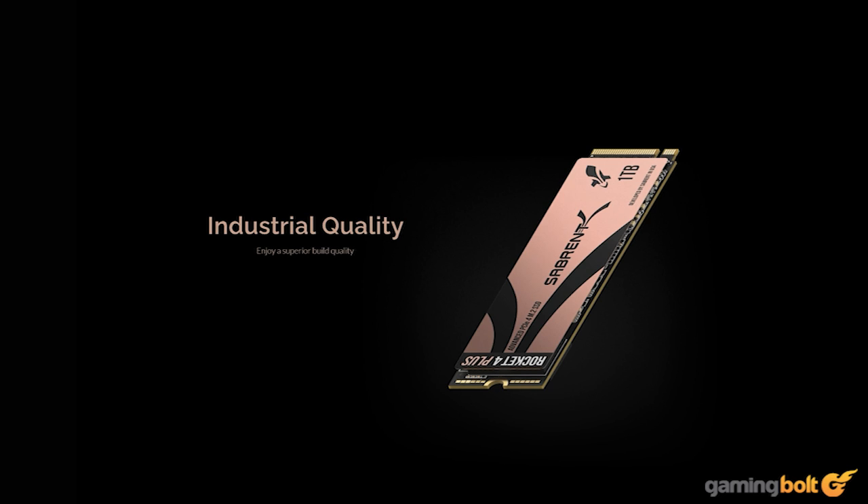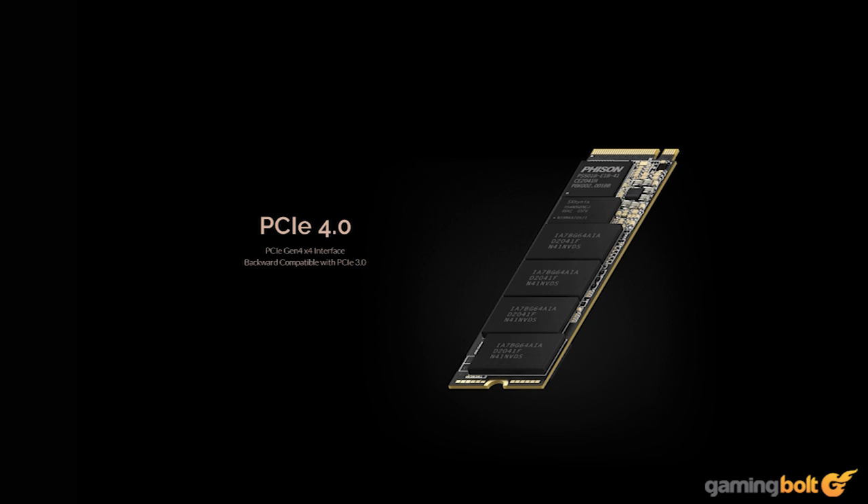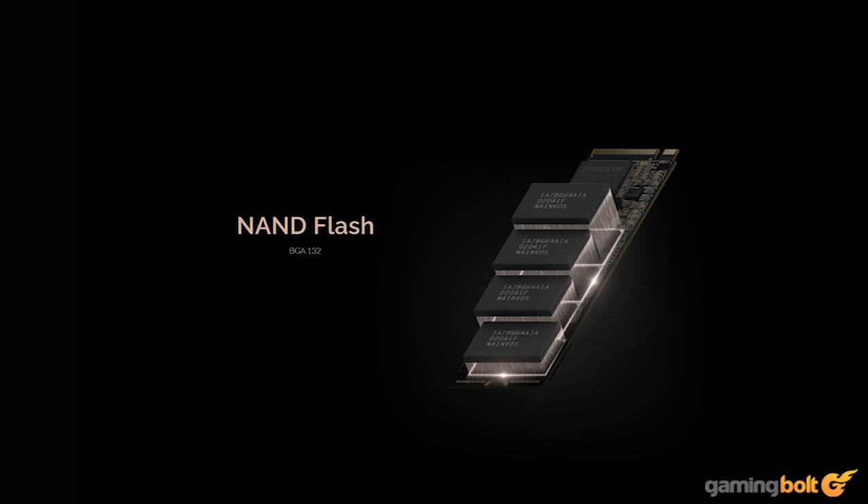Given that officially supported SSDs requiring little to no effort for installing cost the same, buying this particular SSD doesn't make much sense. Of course, availability can be an issue at times, and for those cases, the Sabrent Rocket 4 Plus will do just fine.